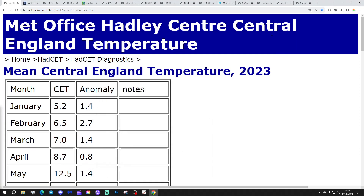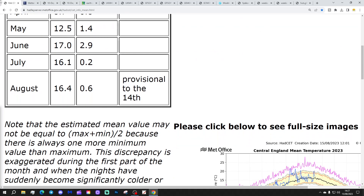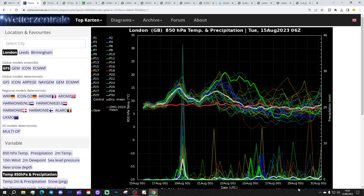Starting with the Central England Temperature from Hadley - the CET is currently at 16.4 degrees, which is 0.6 of a degree above the 1961 to 1990 average. That's provisional to yesterday, the 14th of August. So the first half of August has been just a little bit above average, not a particularly big deviation. We'll wait to see where the second half of August goes.